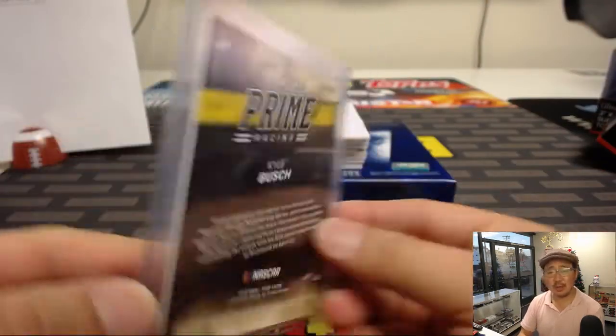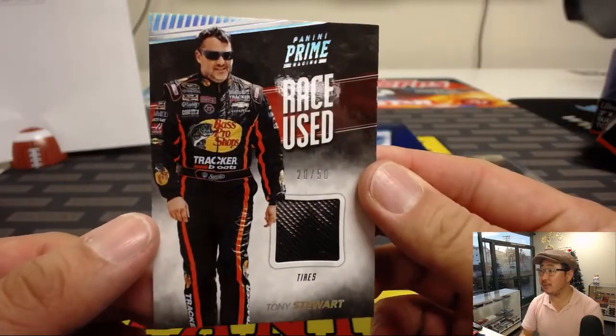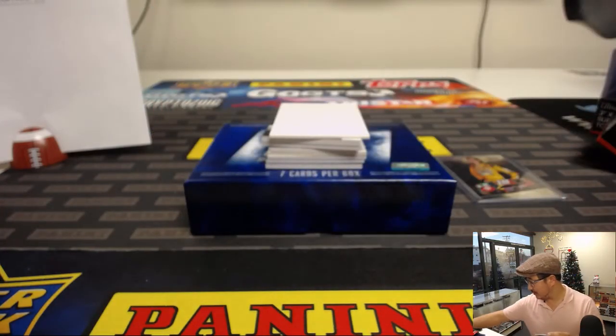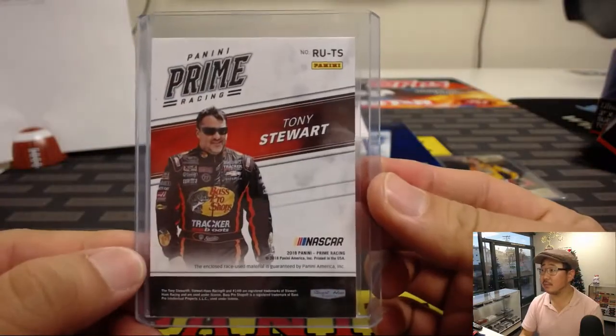Is Kyle Busch always in the... Wasn't Chase Elliott in the M&M's car a long time ago? There's Tony Stewart, 20 out of 50. Race used tires — how cool is that? Race used tires.